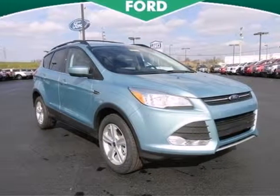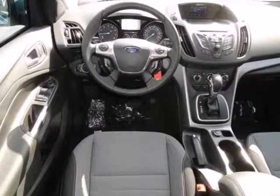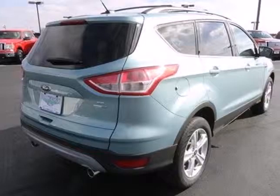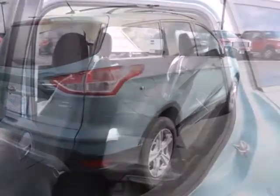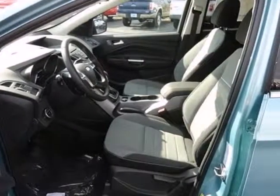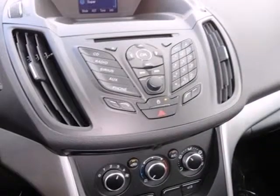Try out the crossover that's a little different with the 2013 Ford Escape. Redesigned for 2013, the Escape is back and better than ever. It blends styling from Ford sedan models while maintaining the ruggedness of an SUV with great features like stability and traction control and four-wheel independent suspension.